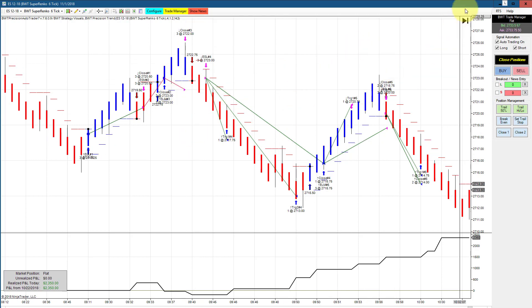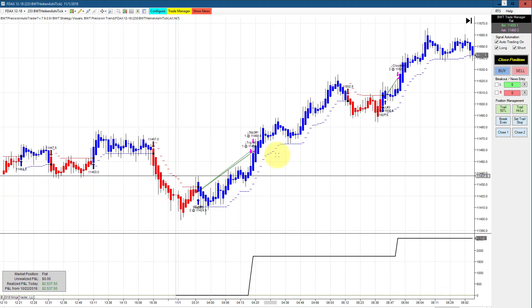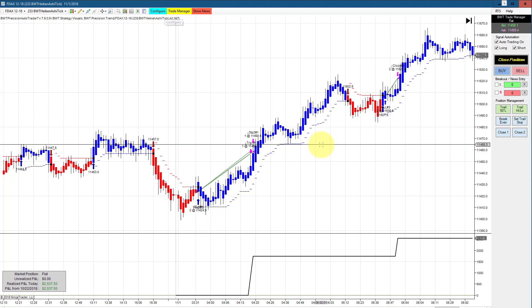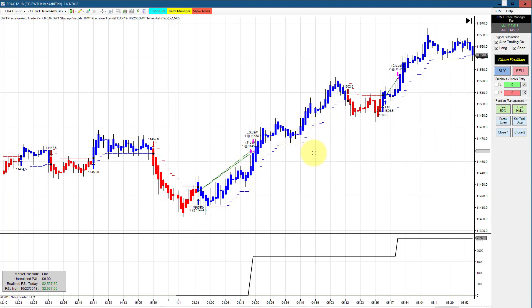Next is the DAX on a 233 hike-and-shy chart. This doesn't look like much, but it did $2,537 on just two trades — testimony to how rich the DAX is. Catching a single swing like this could result in two, three, or four thousand dollars on two contracts, and even a single contract catching a swing like this would be several thousand dollars.